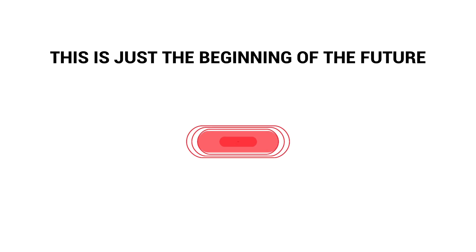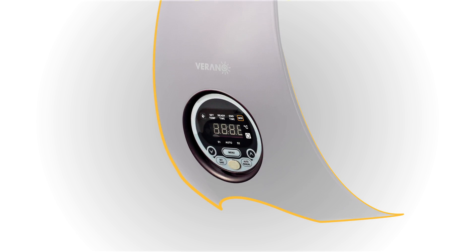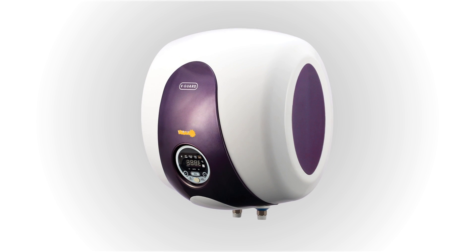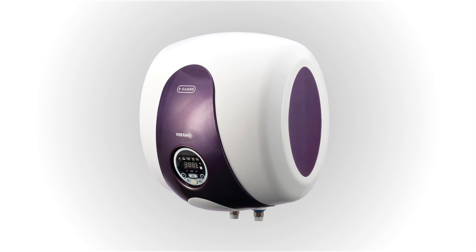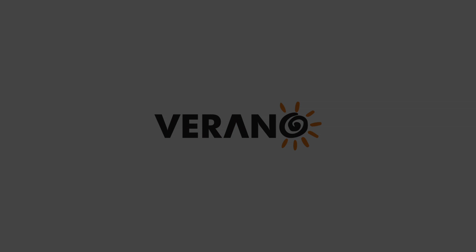This is just the beginning of the future, and many more to come from V-Guard. But for now, let's celebrate the future of the geyser today. Verano. V-Guard.